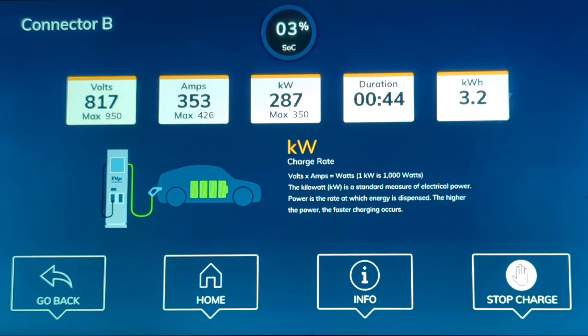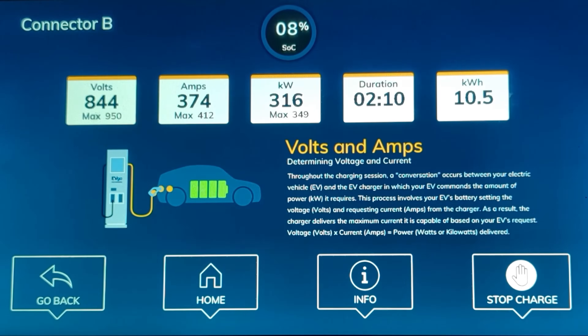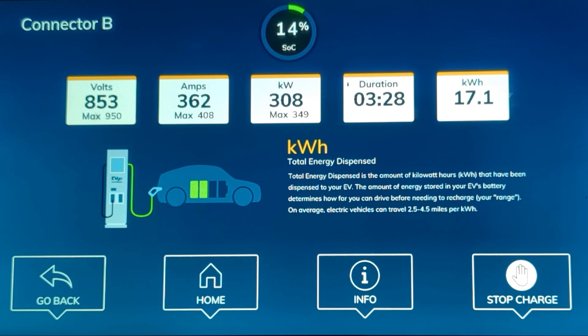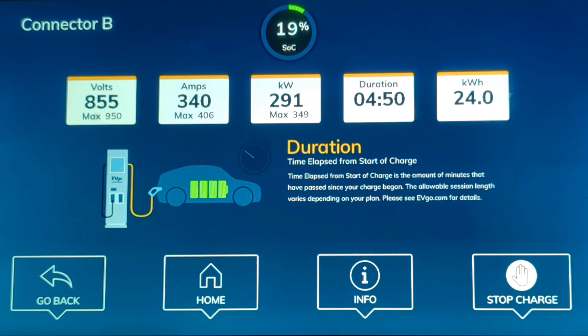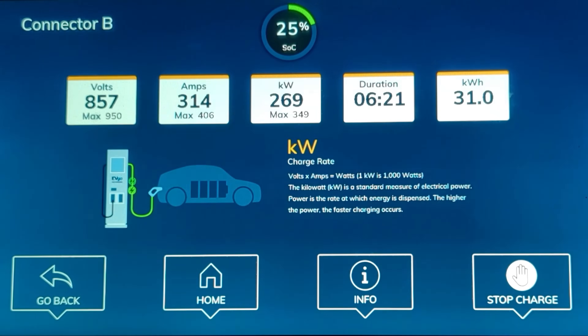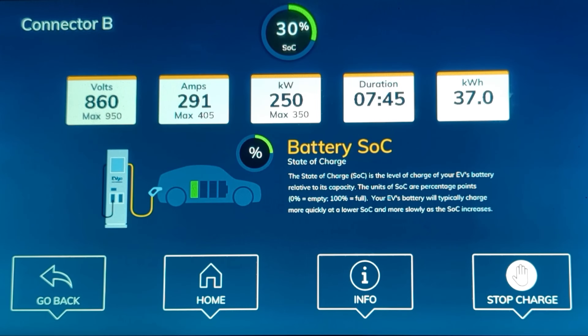Out of the gate, the Air immediately starts taking in 255 kilowatts. By the one minute mark, it's up to 295 kilowatts. It continues to climb until we achieve this charging session's peak charging rate of a whopping 319 kilowatts at the two minutes and 18 second point. But then at two minutes and 30 seconds, the charging rate starts to drop. At four minutes and 15 seconds, when the Air is at 17% state of charge, charging power drops below 300 kilowatts. When the Air is at 30% state of charge, it's taking in a robust 250 kilowatts and less than eight minutes have passed.